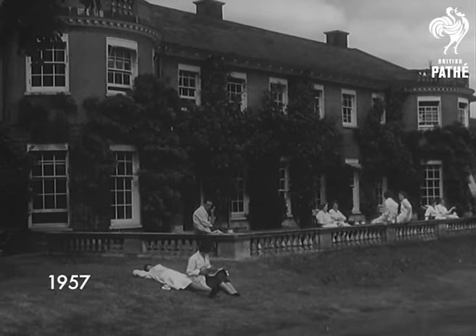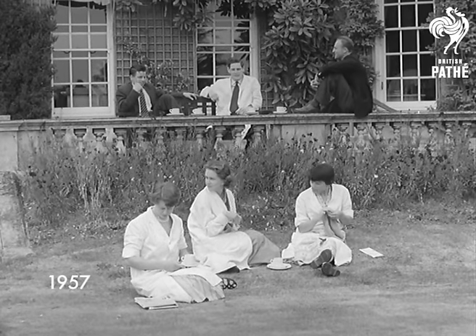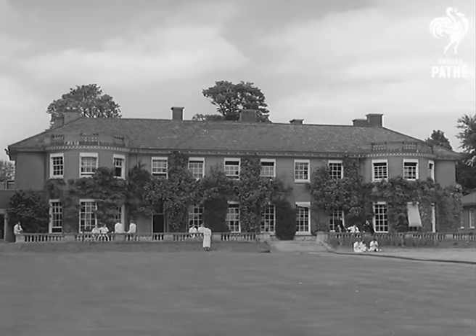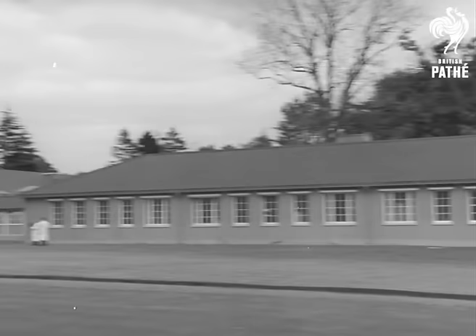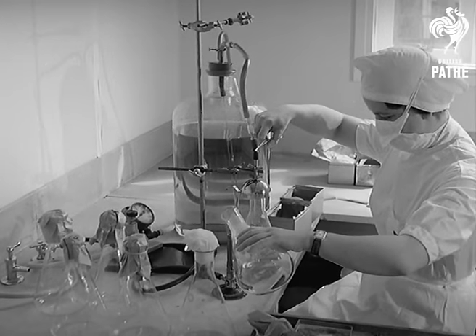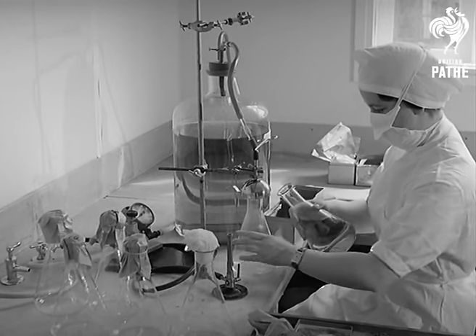To a house in Stoke Poges, once the home of Music Hall star Vesta Tilly, Blackso chairman Sir Harry Jeffcott welcomes the Minister of Health, Mr. Dennis Vosper. The Minister has come to inspect the production of Polyvarin, British anti-polio vaccine, which has already given 200,000 children a powerful defence against this dreadful disease.